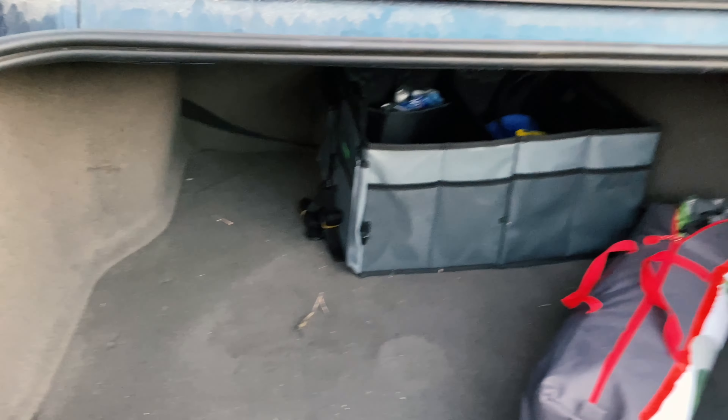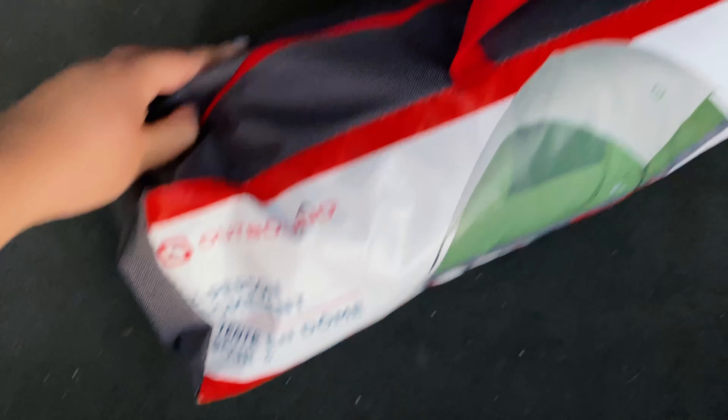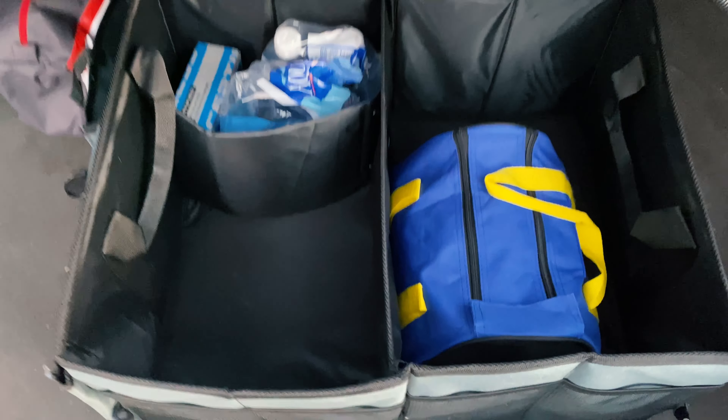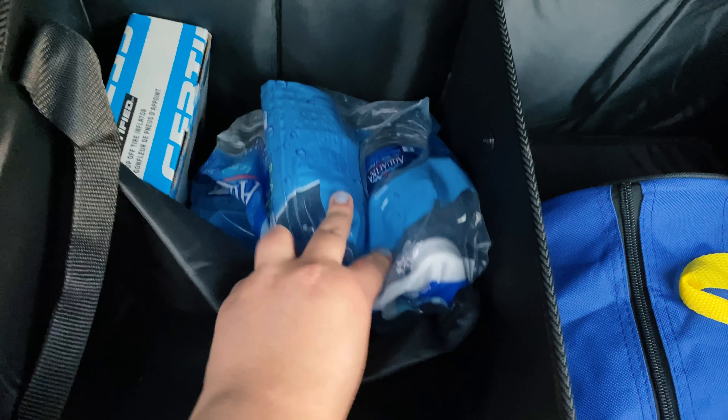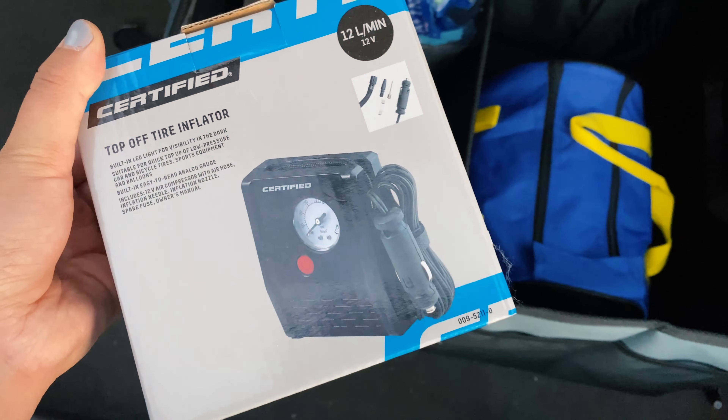This is my trunk. I have a tent back there — I just keep it back there because I don't really know where else I'd put it. I guess I use it to go camping and I just slide it back there. I also have a trunk organizer. I don't really use it for groceries, but you can. I have water bottles and emergency things, like a top-off tire inflator.